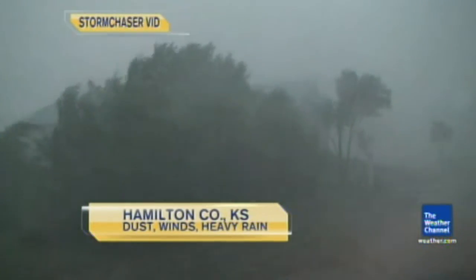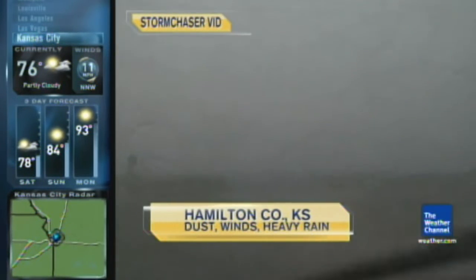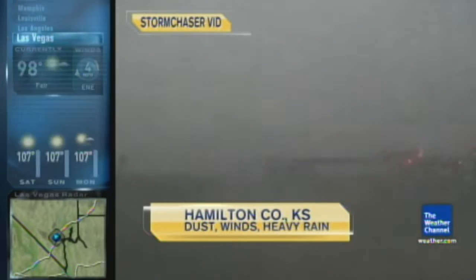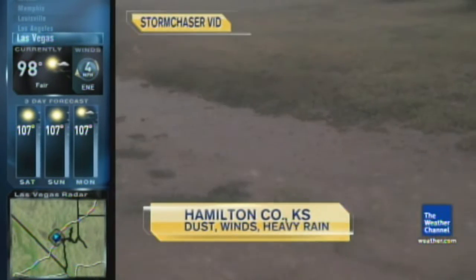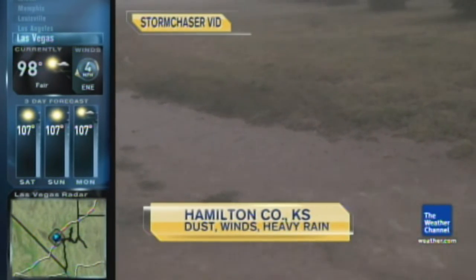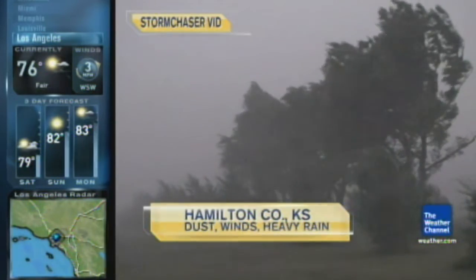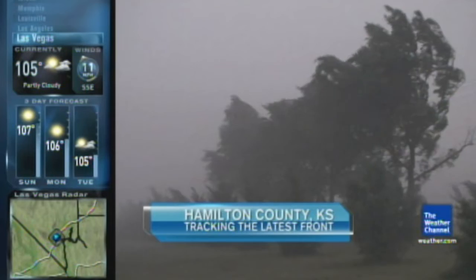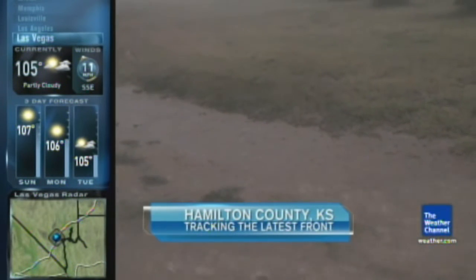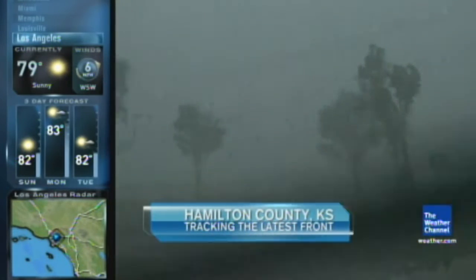Take a look at the storm chaser video from Hamilton County, Kansas — that's just over the Colorado line. Torrential rain across this area, though folks are still trying to travel through it. That wind was so strong it actually bent over some trees, and visibility was way down. You can see those downpours really messing up the area. Across Kansas, you're looking at that latest front blowing across the plains with violent winds and rain — just absolutely nasty.